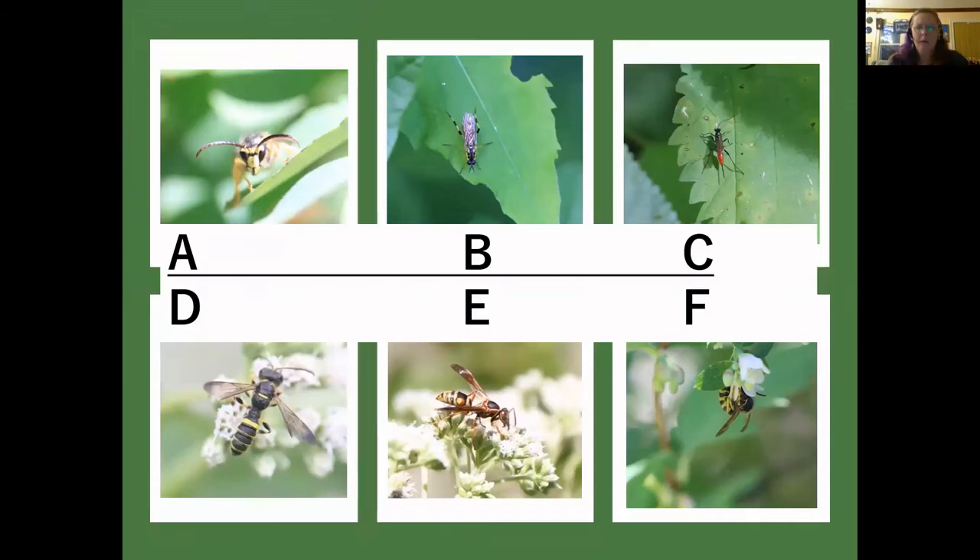Quiz time! With so many amazing pictures of wasps, I thought I'd put together a little interactive. In front of you are six photos. One of them is not a wasp. If you would like to guess, please put your guess letter in the chat. I'm going to give you about 30 more seconds. We're getting some good guesses. If it was ask the audience, the audience has it — statistically B. Well done. You passed the quiz.